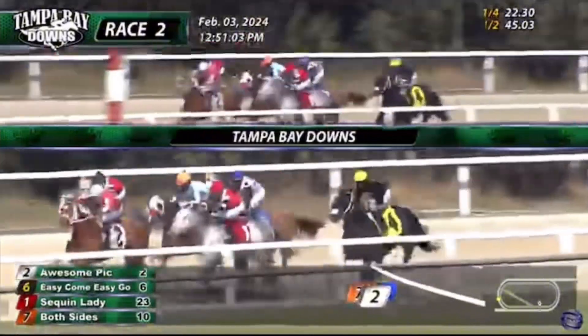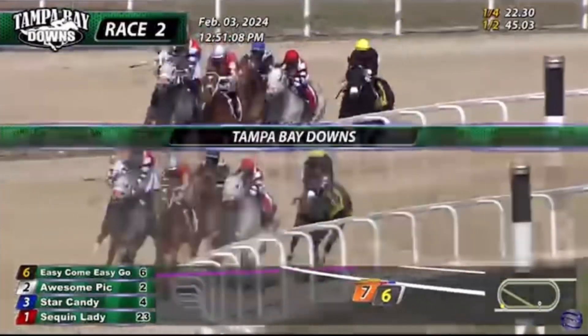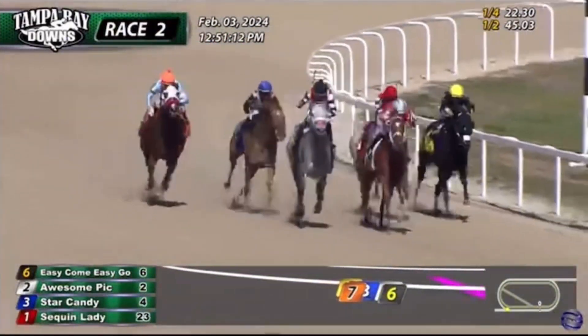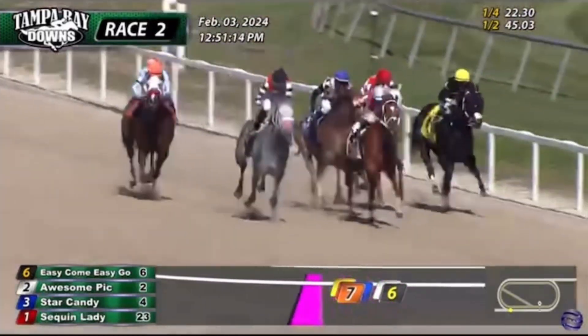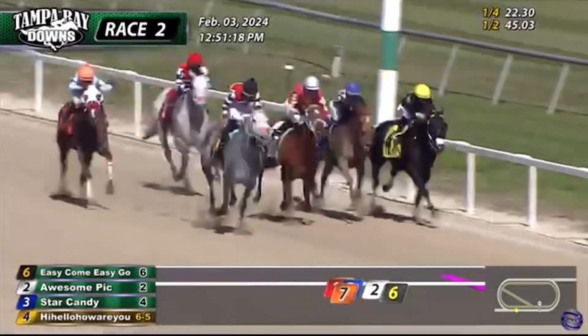As they wind around to the quarter pole, Awesome Pick is the leader. Easy Come Easy Go trying to sustain that bid. Sequin Lady backs out of it, is passed on the outside by Both Sides, and Star Candy down at the fence. Hi Hello How Are You is last, but only three lengths cover them. They have a final furlong to go. Easy Come Easy Go just in front.